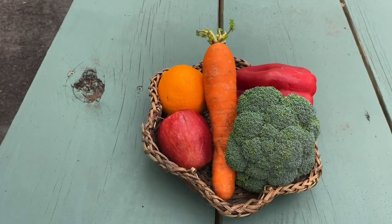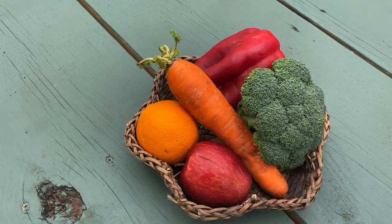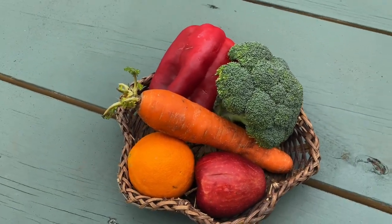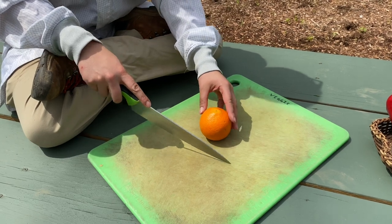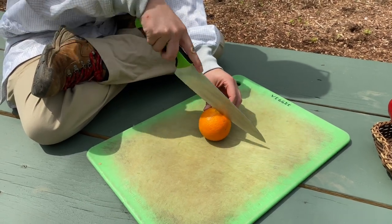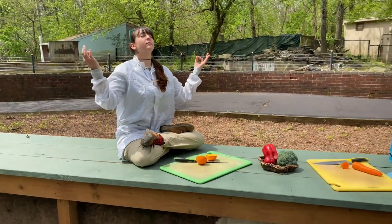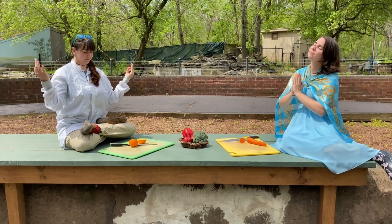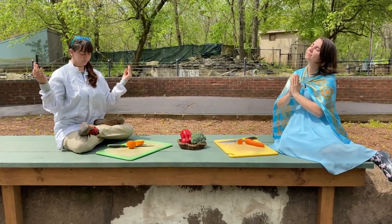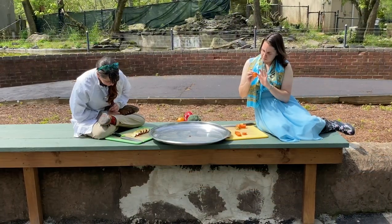Our journey begins with only the finest of ingredients. Our all-naturally grown produce is carefully selected and prepared by our animal chefs every day. While being prepared, our fruits and veggies are bathed in positive energy. This is done by each chef taking a 10-minute meditation break between each slice. Only the most divine pieces are selected for the next step in our process.